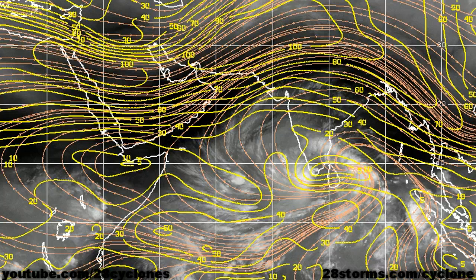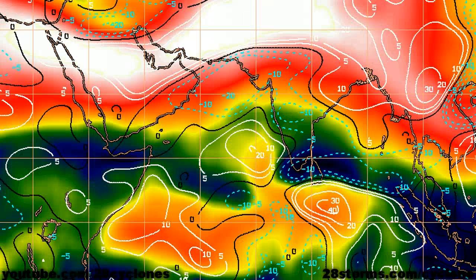The latest wind shear analysis from the University of Wisconsin shows a very favorable setup for strengthening at least over the next 24 to 36 hours. We see a very powerful upper level ridge dominating the mid to upper half of the atmosphere directly above the cyclone, and all the wind shear associated with the mid-latitude westerlies are located well toward the north and are not going to have any impact on the storm over the next couple of days.